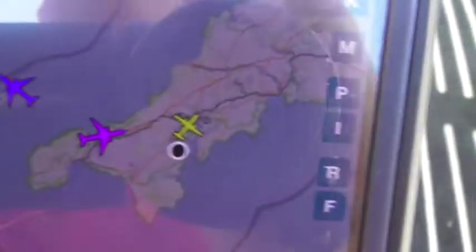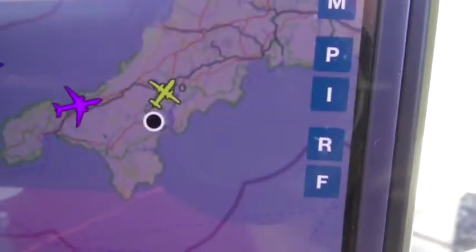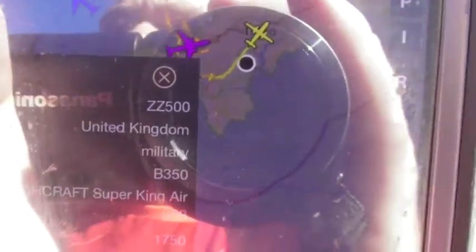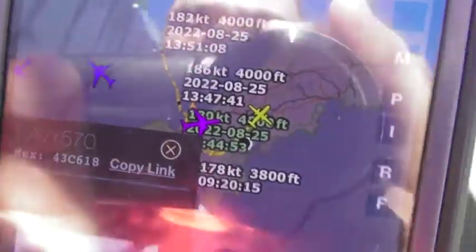Just as you can see, that was the Hawker Beechcraft King Air Avenger that we've just seen coming over anyway. That's just about a day out of the cold roads. The registration is ZZ500.